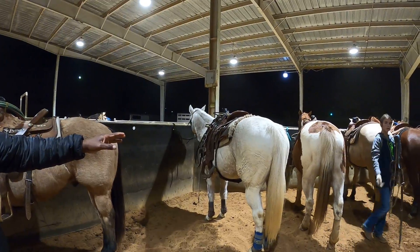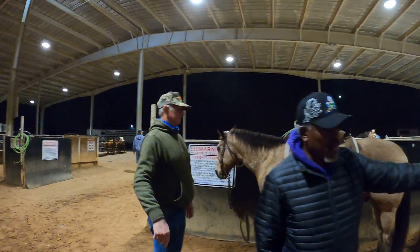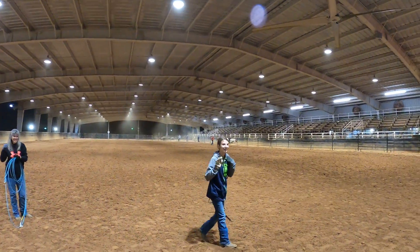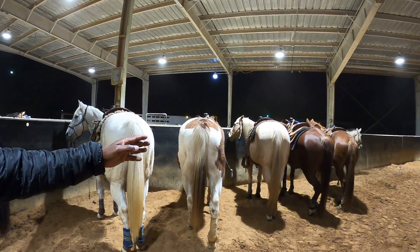You've got your regular white horse, though some horses that look white are actually grey. Then you've got the paint horse. Looking over here, you can see the paint horse and the palomino.